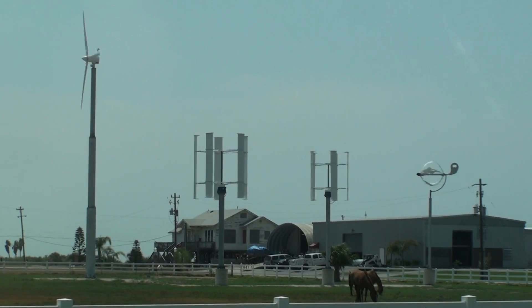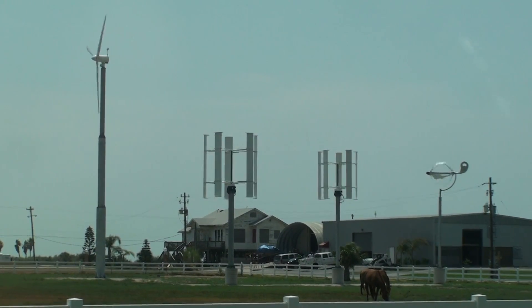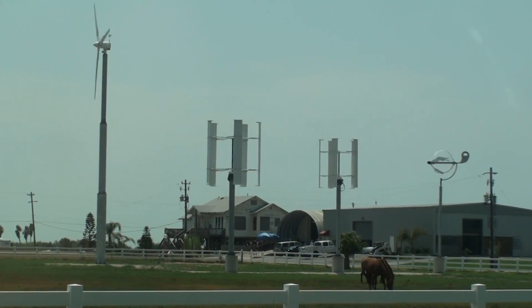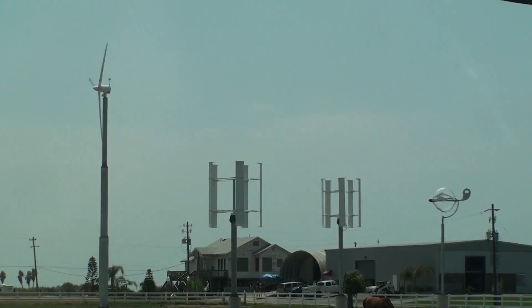We're here on Galveston Island where they're testing out some alternative energy windmills. There are at least three different types that I can see here: circular, two cylindrical, and one typical windmill that you'd expect.